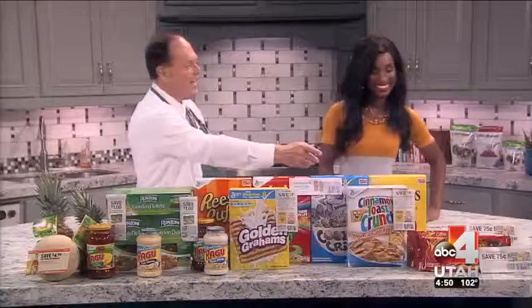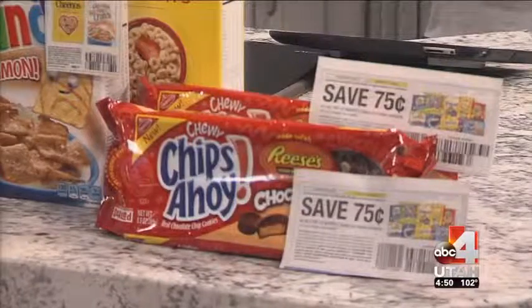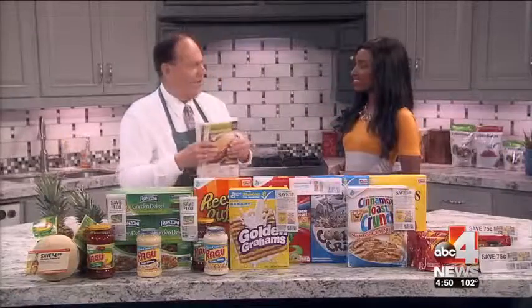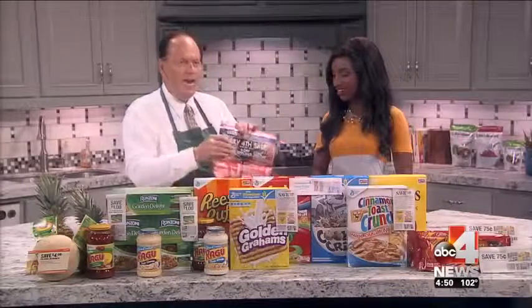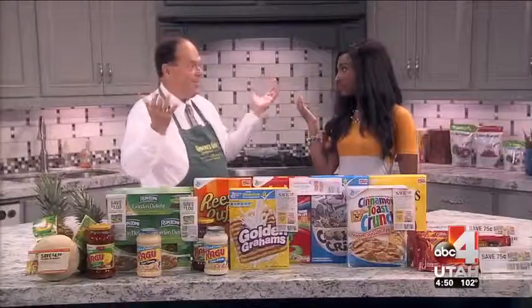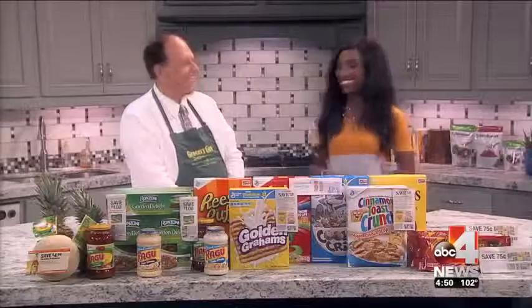The Nabisco Chips Ahoy cookies are on sale this week — with the coupon, only $1.63. When you're going out to dinner, maybe go to Olive Garden — there's a $5 off coupon on the back of Sunday's coupons. If you're going out shopping at Macy's Department Store, there was a $10 bill in the paper. The newspaper pays you to have a subscription. You've got breakfast, snacks, fruit salad, dinner out — a nice little date night.